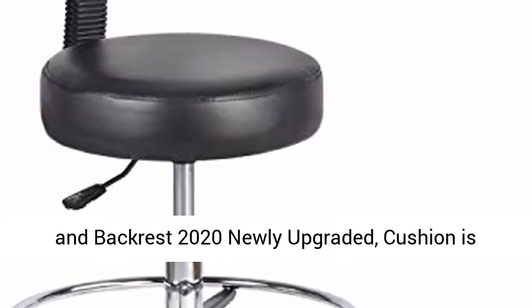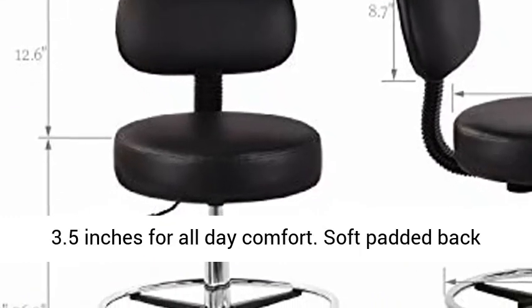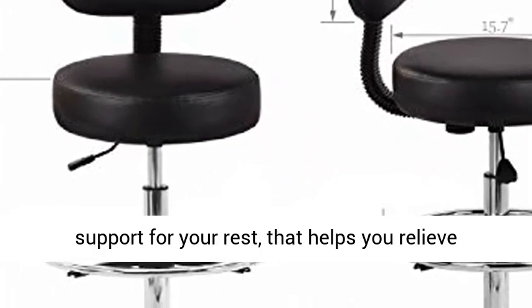Cushion is fully padded by soft sponge with a thickness of 3.5 inches for all-day comfort. Soft padded back support for your rest that helps you relieve fatigue brought on by sedentary work.